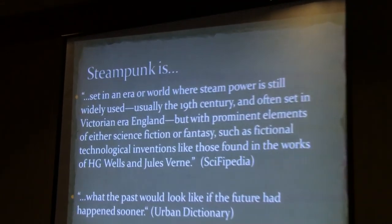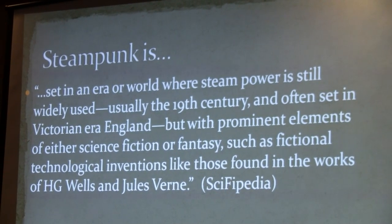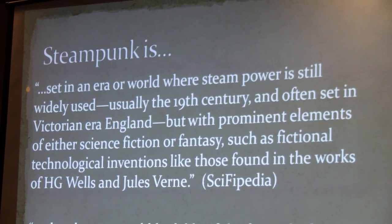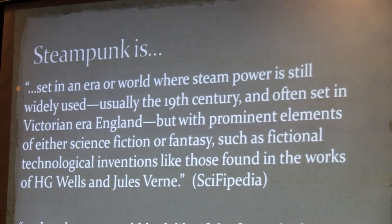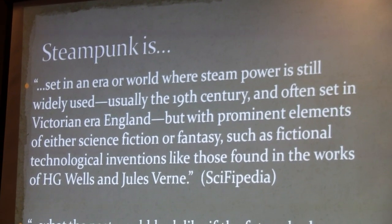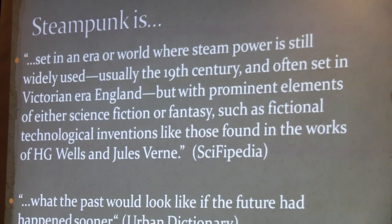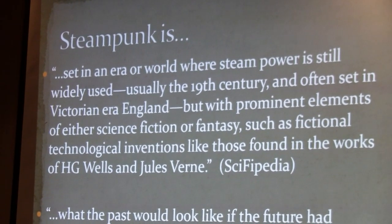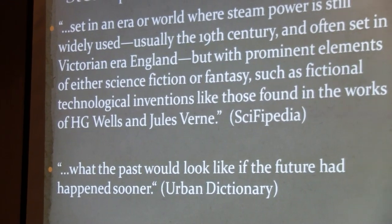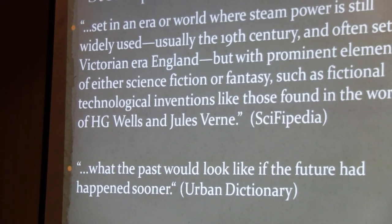Steampunk is set in an era or world where steam power is still widely used, usually the 19th century and often Victorian-era England. It has prominent elements of science fiction or fantasy, like fictional technological inventions like those found in the works of H.G. Wells and Jules Verne. One quote used many times to describe steampunk is 'what the past would look like if the future had happened sooner,' and that's a really good way to describe it.